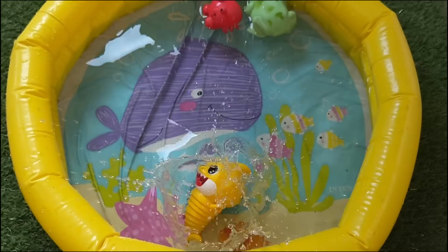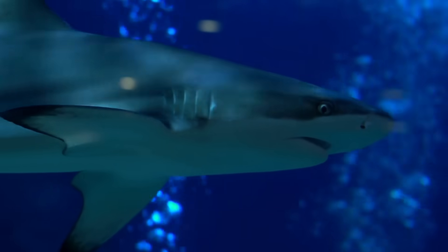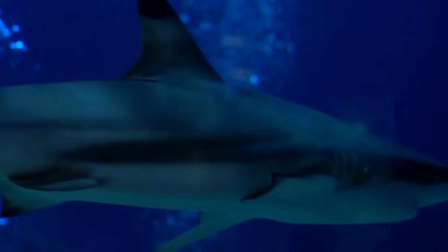Sharks vary greatly in size, from the tiny dwarf lantern shark, only about 8 inches long, to the massive whale shark, which can exceed 40 feet in length and weighs several tons.